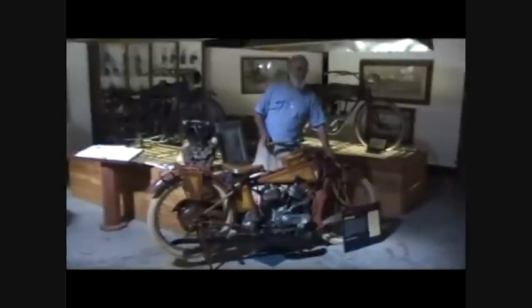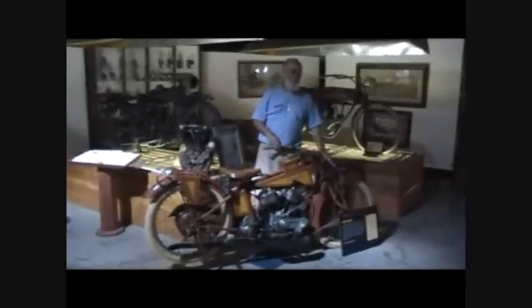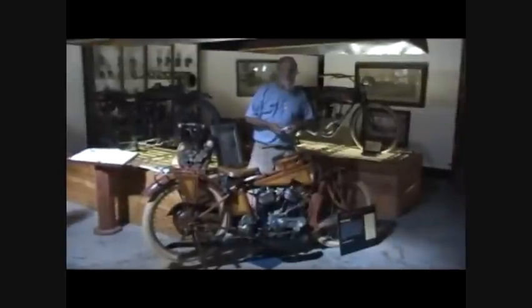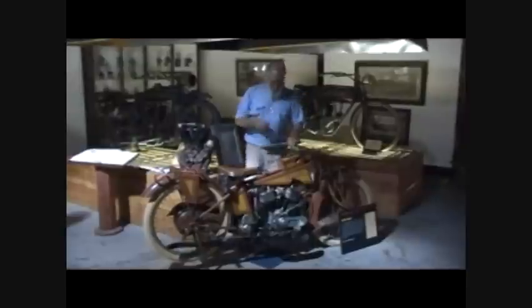He used leaf spring front suspension, something that Indian did. A lot of old-timers say that these front ends - like on the 1940 Indian up here and several other machines of that period - a lot of people claim that's better than either spring or telescopic forks, giving better road ride and control than any front end on any American motorcycle ever.